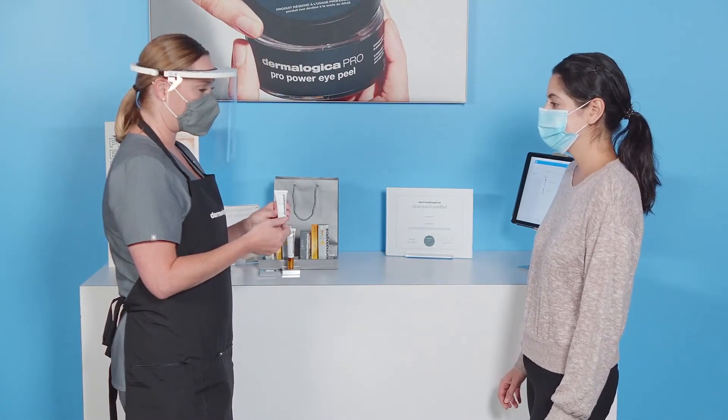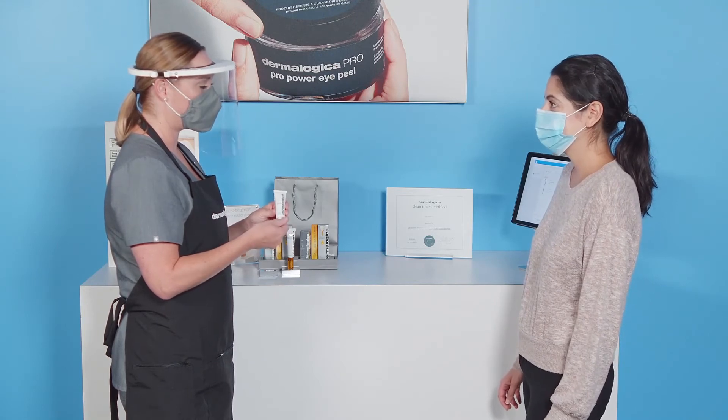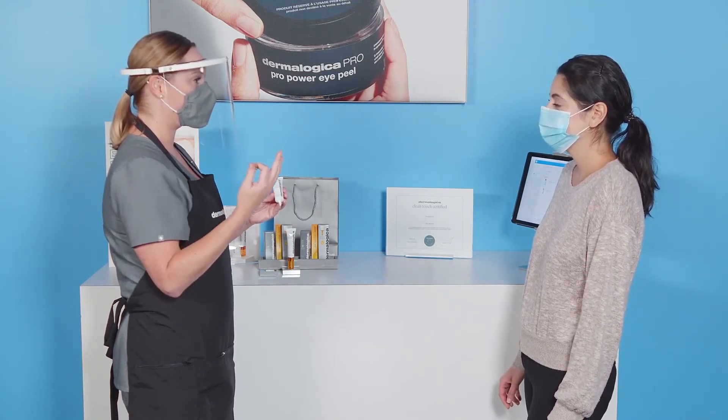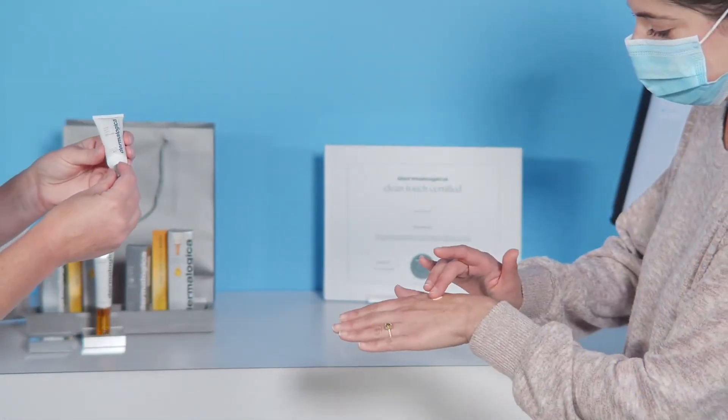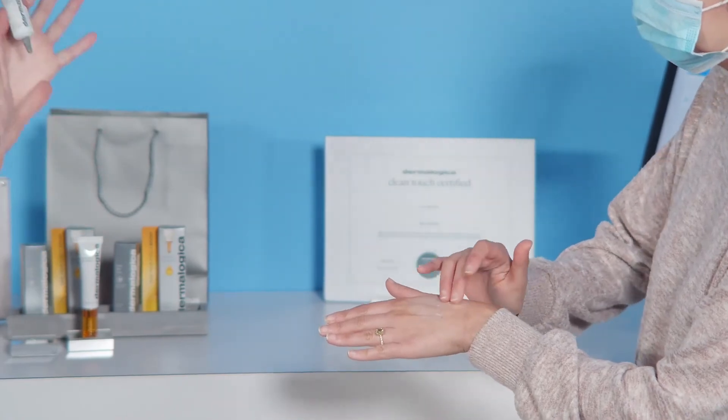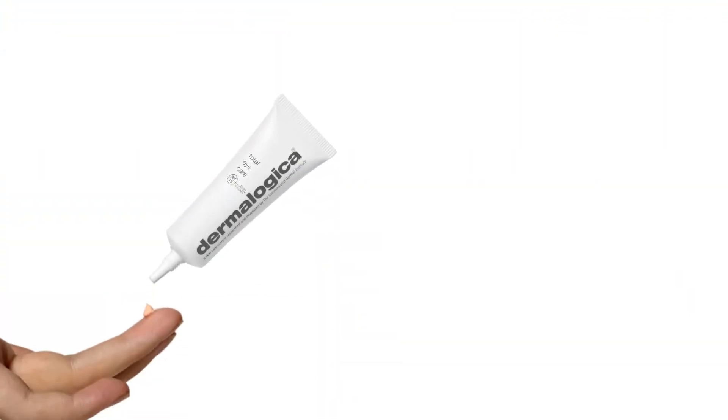As with any peel treatment, you must always recommend an SPF to protect the client's resurfaced skin. Transmit your expertise by introducing Total Eye Care SPF 15 as a broad spectrum SPF designed to protect the delicate eye area against damaging ultraviolet rays.